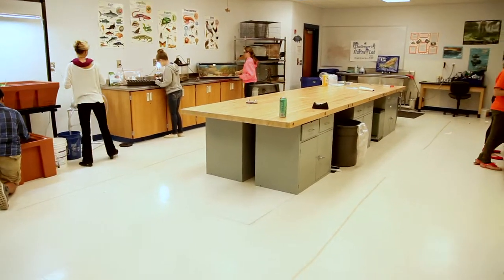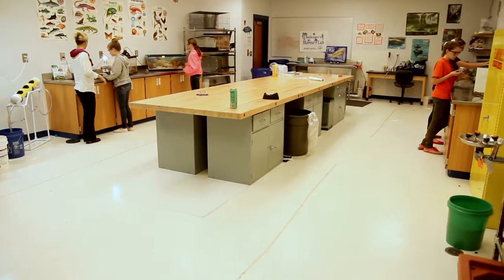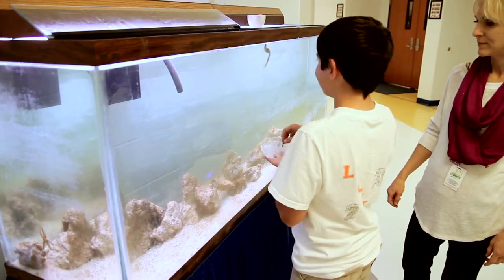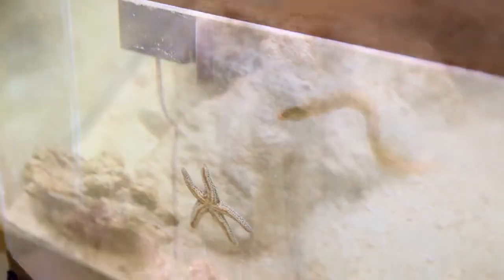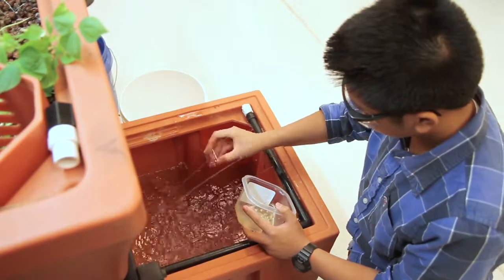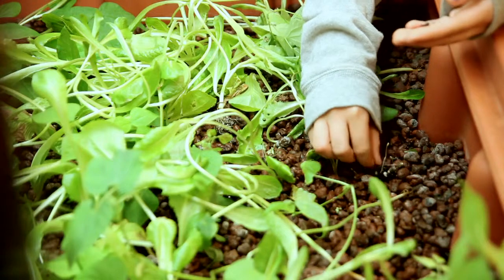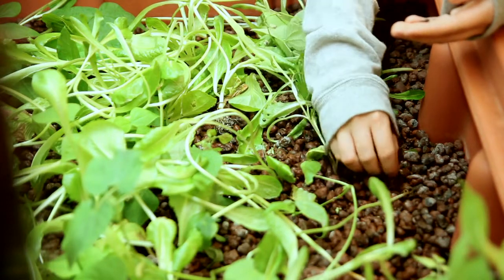Our marine biology lab is back and even better. Now with a beautiful custom-made sink and stainless steel countertops, tanks from freshwater to saltwater housing many fish and marine life, our students are able to carry out their passion to study marine biology because of Community Partners. Community Partners has also introduced aquaponics to Challenger. With the aid of a matching grant, this new lab is a part of Challenger and will remain as so.